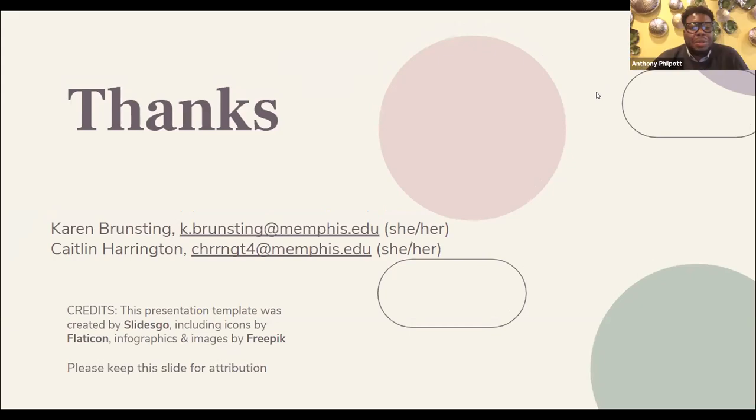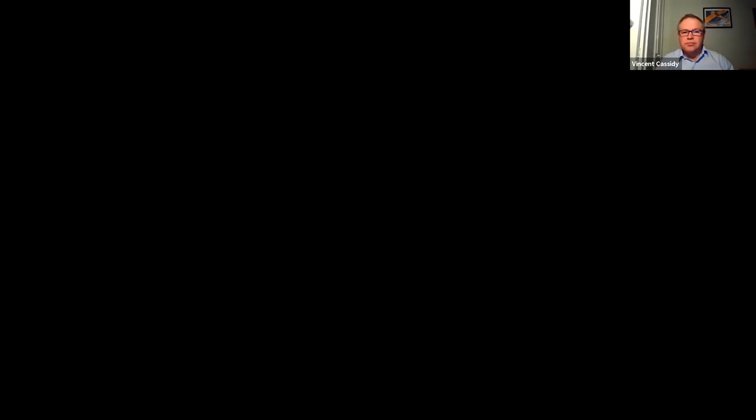Thank you both. As a reminder, you can submit your questions in the chat and we will get to those at the end of the session. We will now move to our second presentation: 'History Rhymes: The Role of Learned Societies in the Open Research Landscape' with Vincent Cassidy.